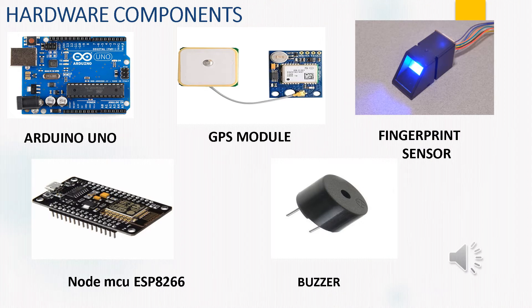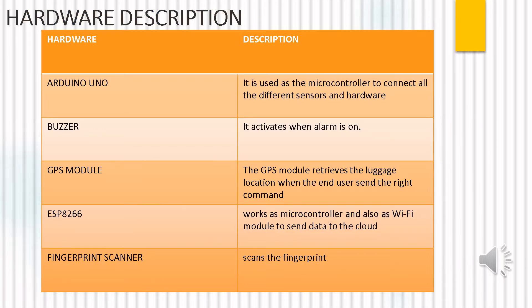The hardware components we are going to use are: Arduino Uno, GPS module, fingerprint sensor, NodeMCU ESP8266, and buzzer. Arduino Uno is used as the microcontroller to connect all the different sensors and hardware. The buzzer activates when the alarm is on. The GPS module retrieves the luggage location when the end user sends the right command. ESP8266 works as a microcontroller as well as a Wi-Fi module to send data to the cloud. The fingerprint scanner scans the fingerprint.